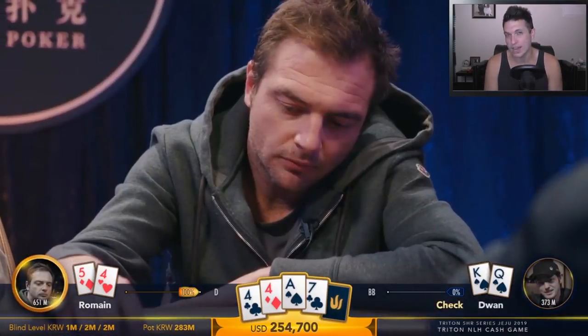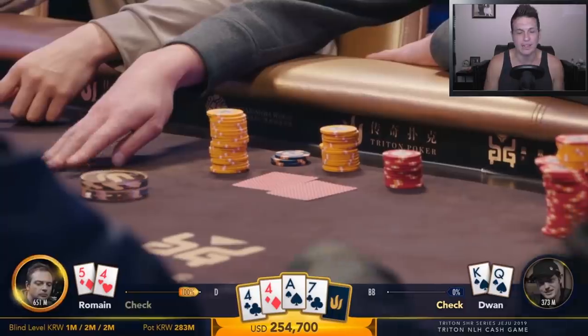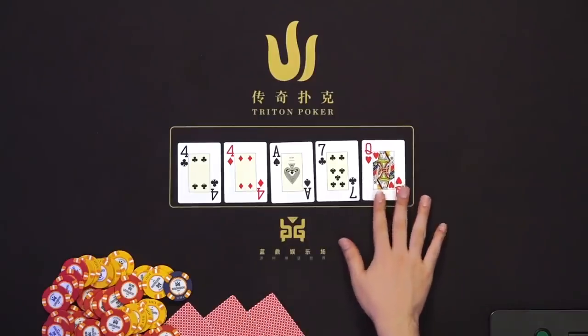Duan checks the turn. Now Romain with three of a kind should typically lean toward betting — when you have good hands, bet and build the pot. Checking occasionally to trap is fine, but a middling-to-weak ace might pay off anyway. Betting the turn sets up a river jam, which is a much stronger play. Romain decides to check it back, thinking Duan has nothing. Let's take a river.